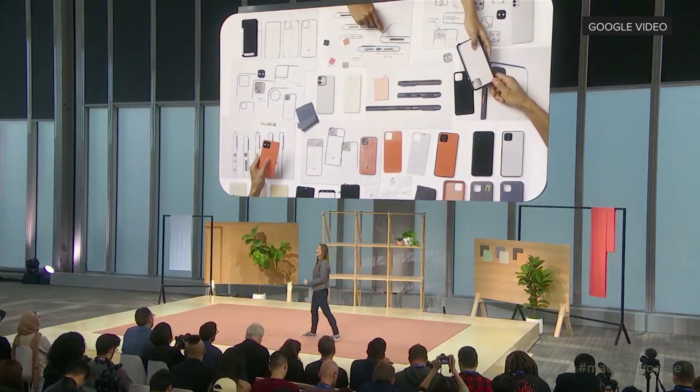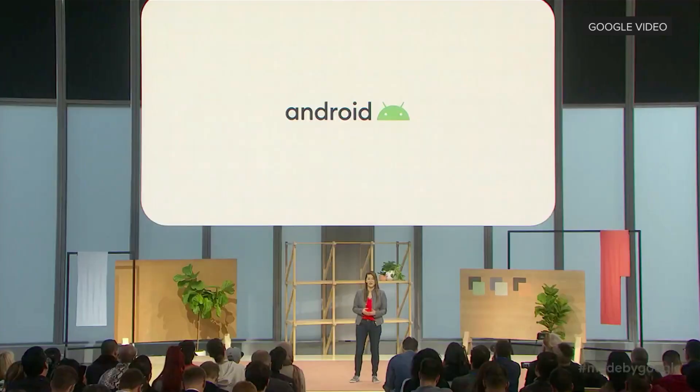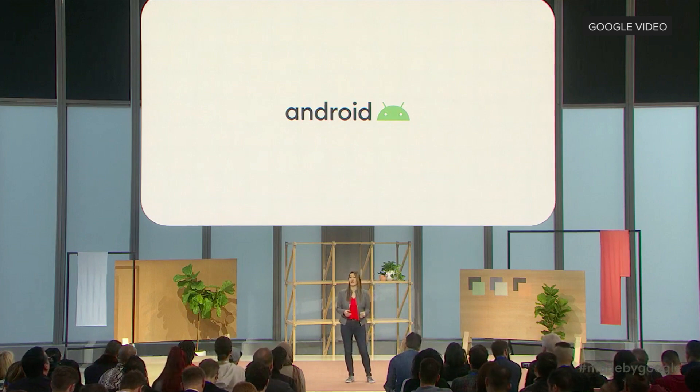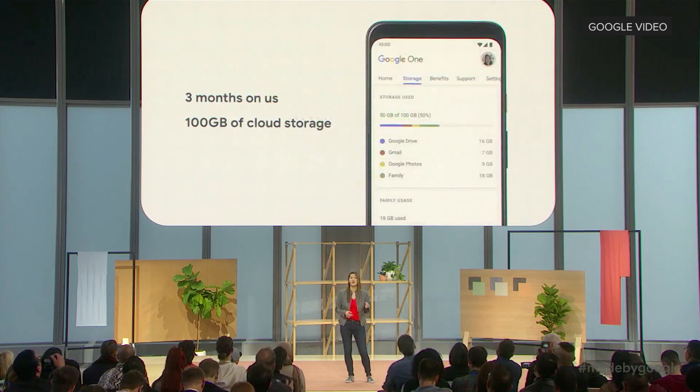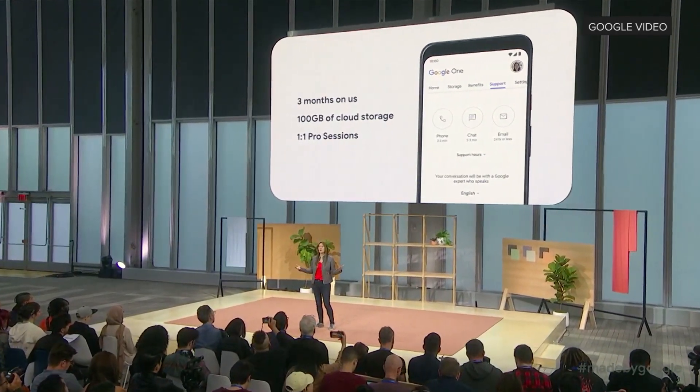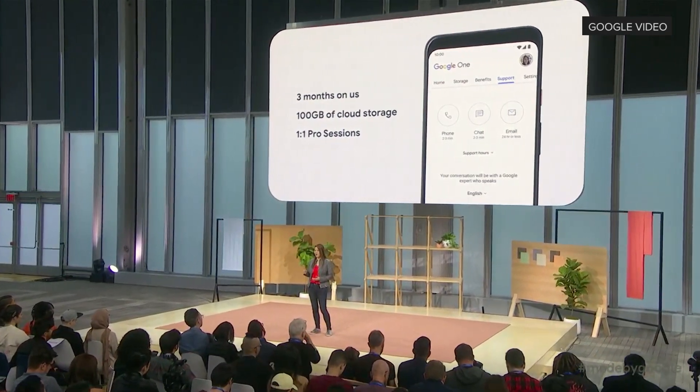Pixel 4 brings together so many helpful new technologies and capabilities. You'll get the best Android experience with Android 10, and you're the first in line to get the latest OS updates and features. Pixel 4 comes with three months of Google One for new eligible members, including pro sessions for one-on-one virtual help. So if you have a question about your settings or want a few tips for the camera, we're there for you.